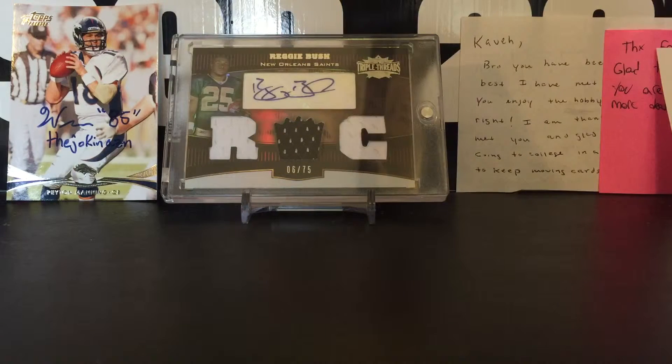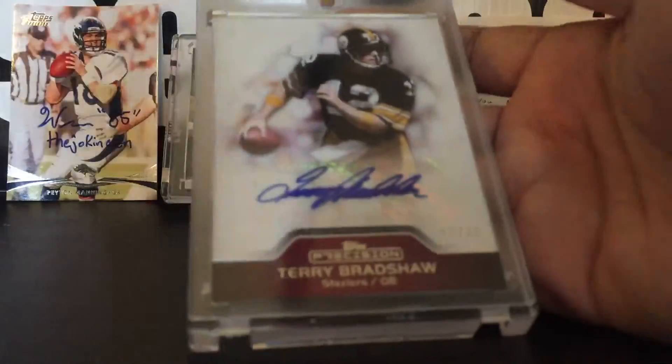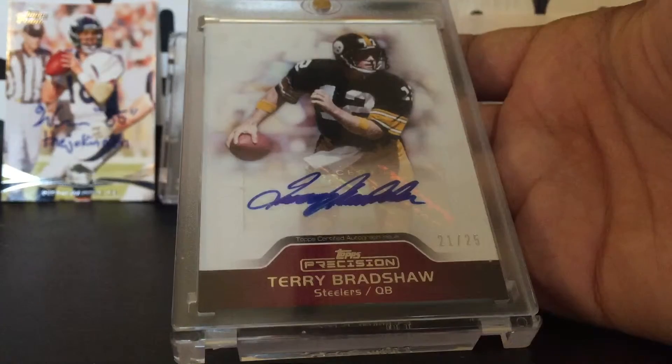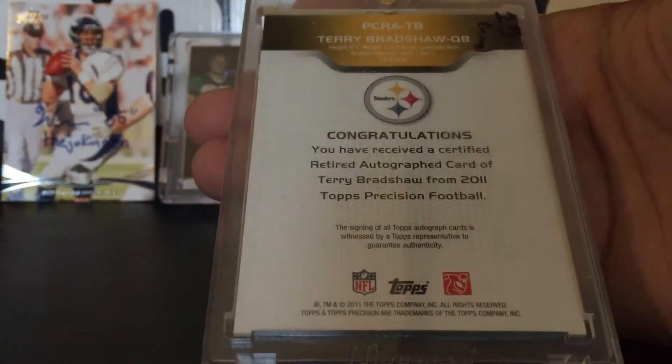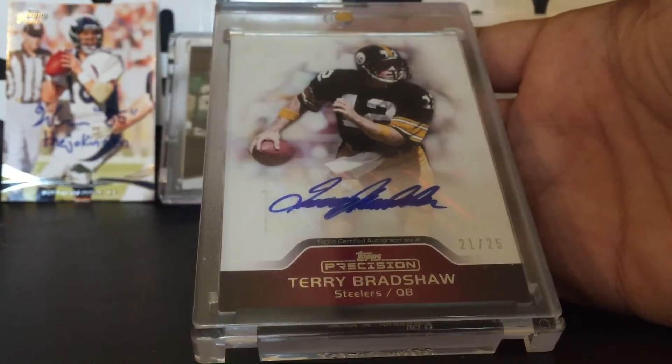And the card for my Hall of Fame collection is this beautiful 21 of 25 Terry Bradshaw autograph. Terry Bradshaw from 2011 Topps Precision — beautiful card. I always wanted one of his autographs and finally got one for the Hall of Fame collection.